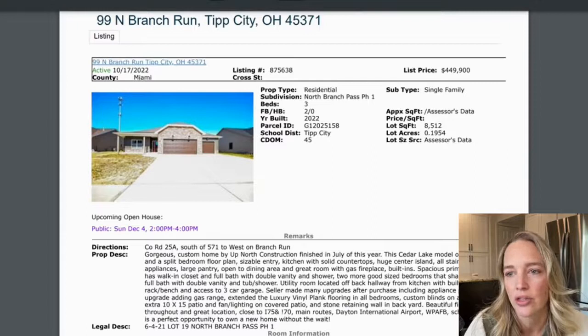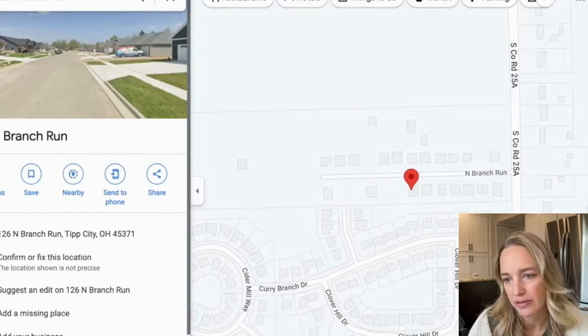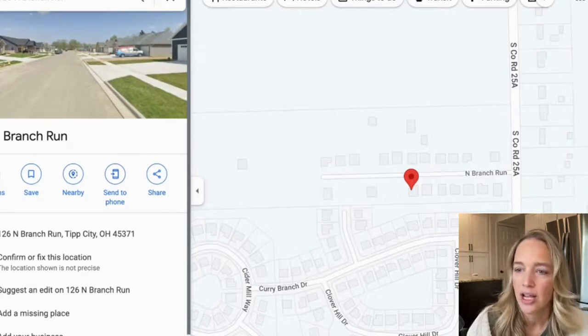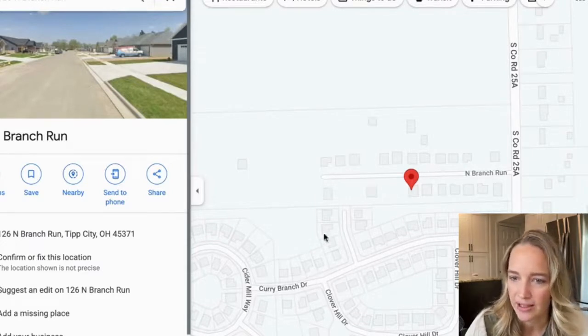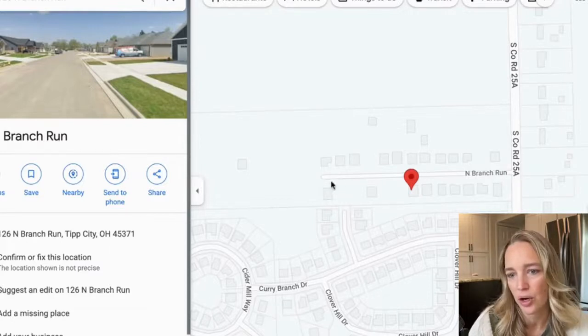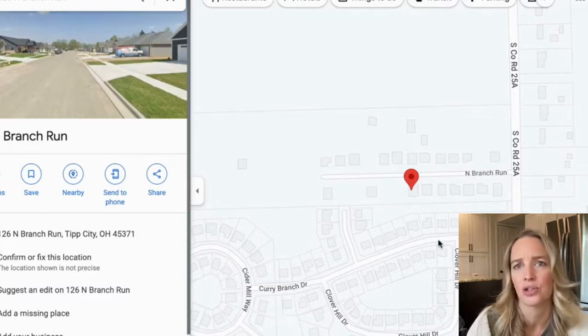This is County Road 25A, and this neighborhood down here is called Curry Branch — this is part of that, kind of a little offshoot with just this one little road. I don't know if they have plans to do more or not, but just a few homes, and all of these houses look really nice.